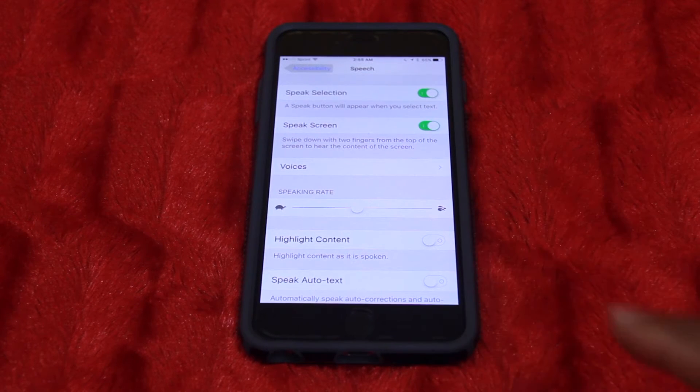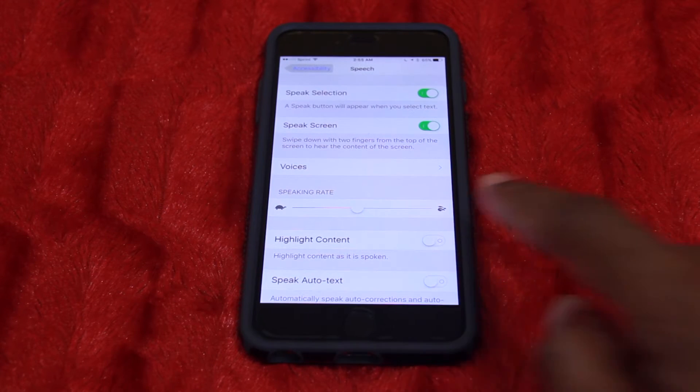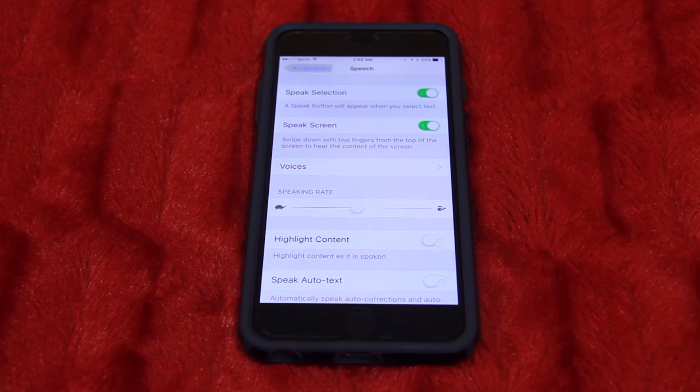Right in there you can also adjust the speaking rate — you can make it speak rapidly or you can make it speak very slowly.